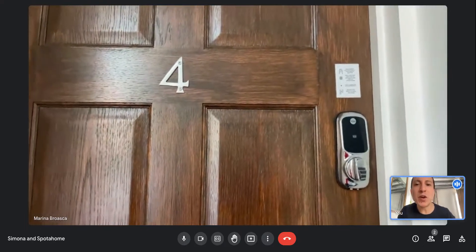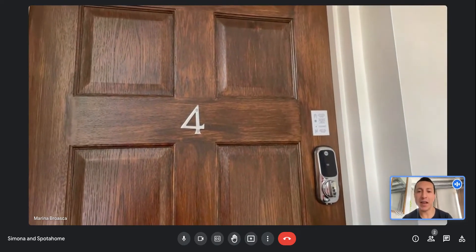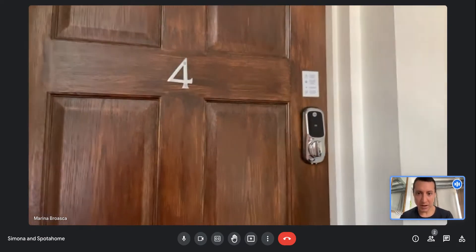Hello, this is Sebastian, welcome to Spot a Home. I will be your tour guide in this lovely flat located on the second floor in London. Now here's the main entrance, we will enter now.